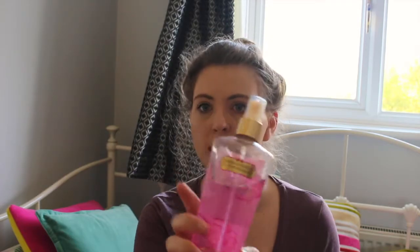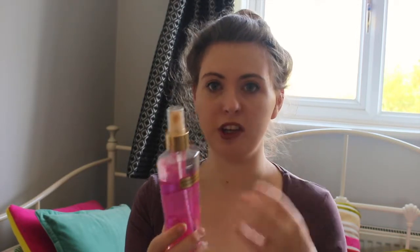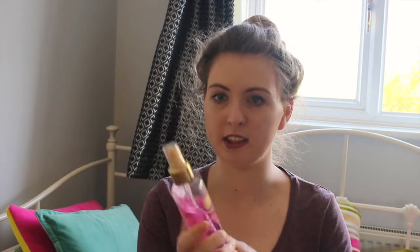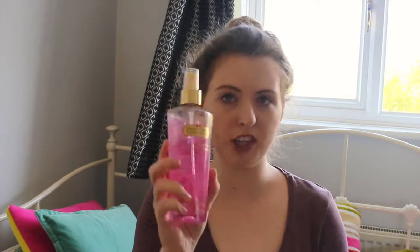I've also been using the Victoria's Secret strawberries and champagne scent body mist. It comes in quite a big bottle, which I love because it lasts so long. I actually got it for my birthday last year when I turned 18. I keep changing my scents, but this month I've gone back to this one. It's not too strong and not too weak. I've also used a couple of their shower gels before, which were really nice.